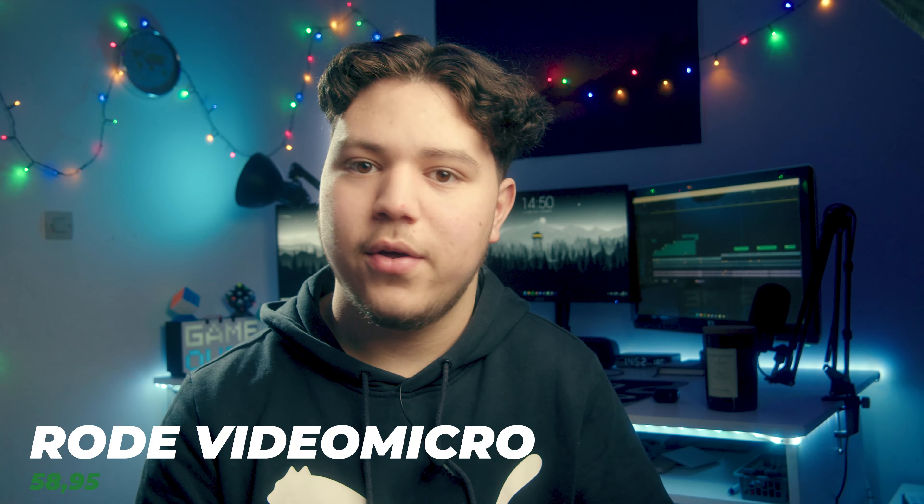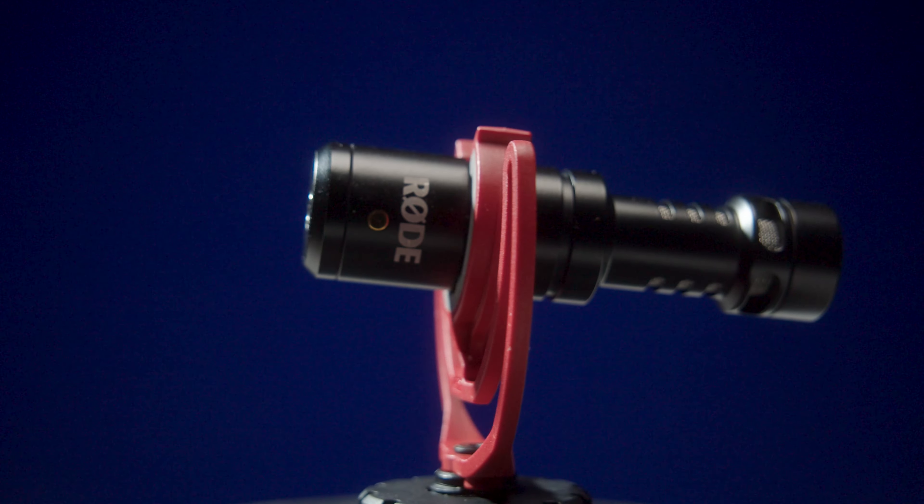Next up we have an audio item — the Rode Video Micro. It's a shotgun mic that's really small and also really cheap, coming in at around 50 euros. But although it's small and cheap, the sound quality you'll get out of this is really nice.